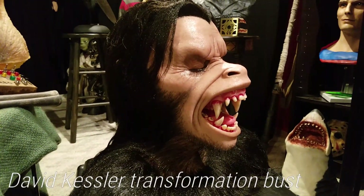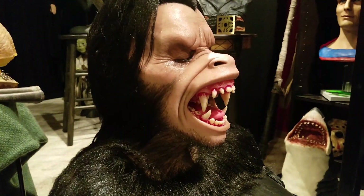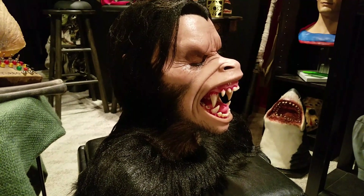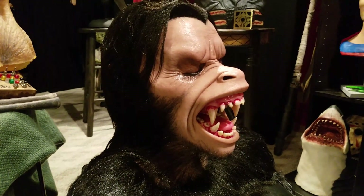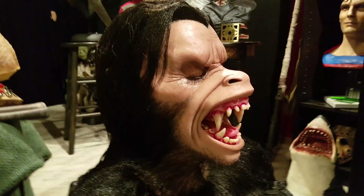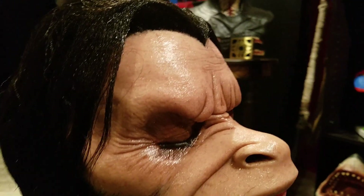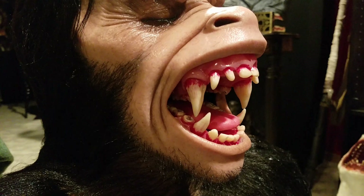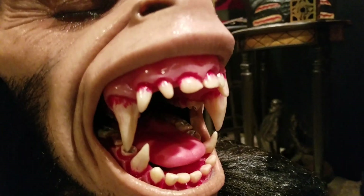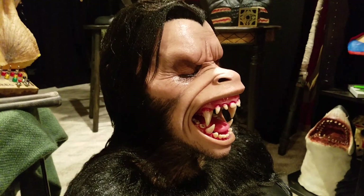So here it is — David Kessler from An American Werewolf in London. This is from the transformation scene, the brilliant transformation scene by Rick Baker in that film. This was sculpted by Andy White, again from England. It's a flat silicone bust with hand-punched hair and acrylic teeth. Getting a close-up of the palette, which is a separate piece — it's a silicone bust over a fiberglass shell.